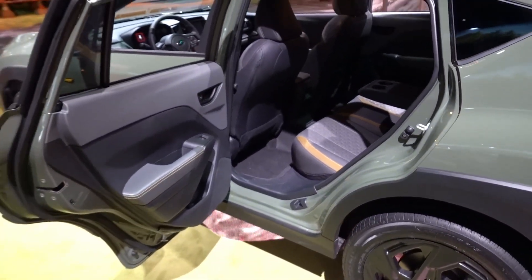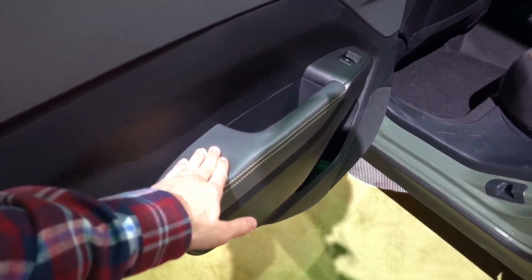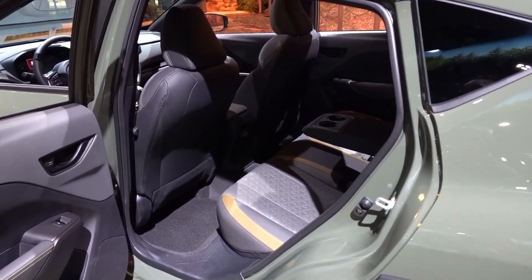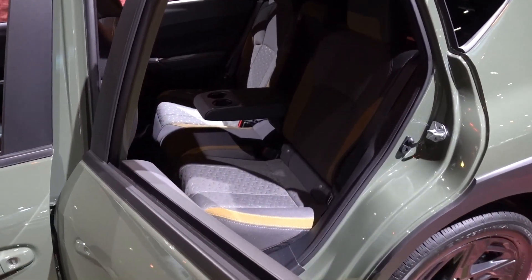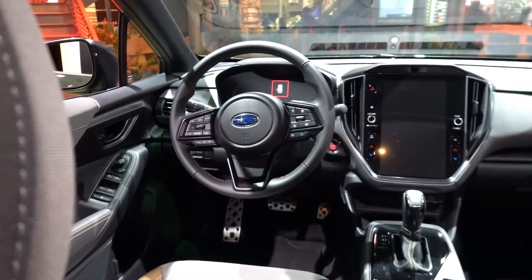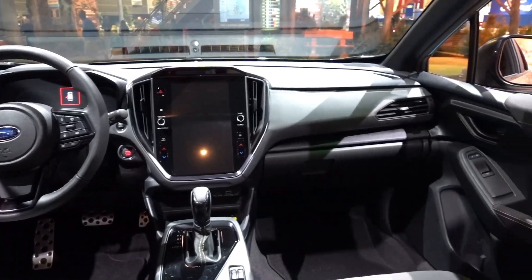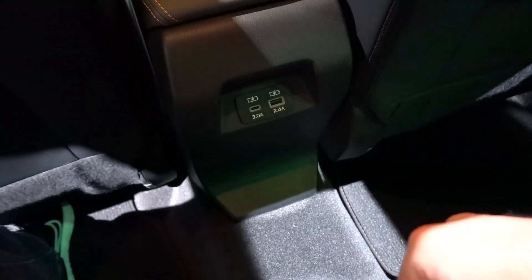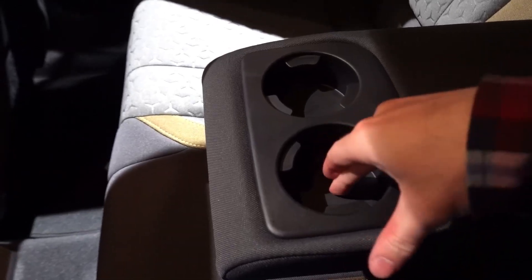Take a look at the rear seat — it appears to be fairly spacious for the size of the overall footprint. It's hard touch plastic, soft touch armrest, power windows, and a little bit of bottle storage. The seat materials carry through with the gold accents. In terms of headroom, I have about three inches or so, which is good. Plenty of legroom where the driver's seat is currently set, and overall this is a fairly spacious back seat for the overall size of the vehicle.